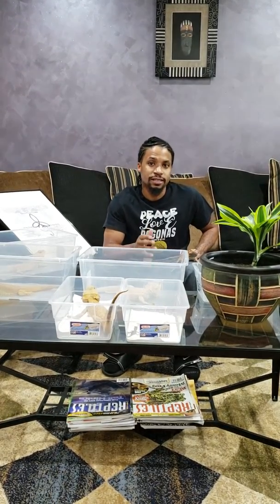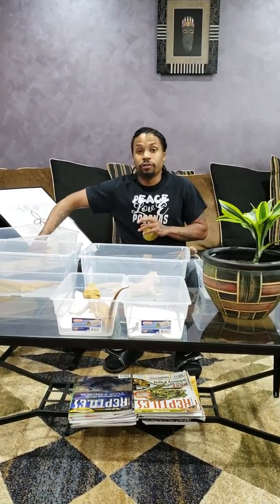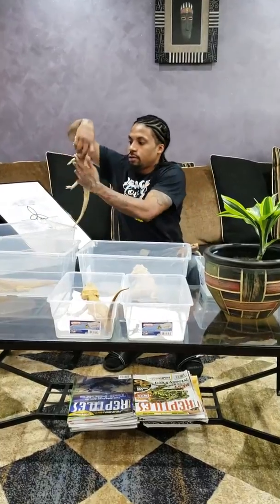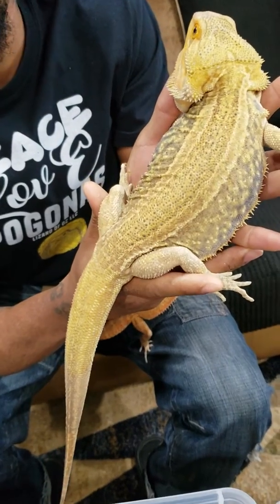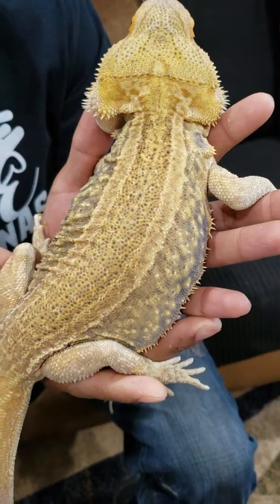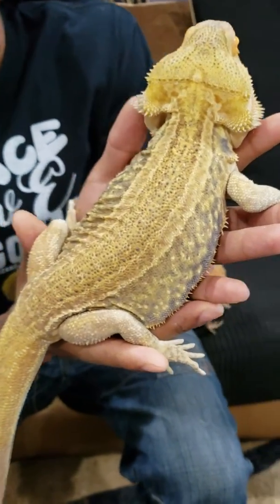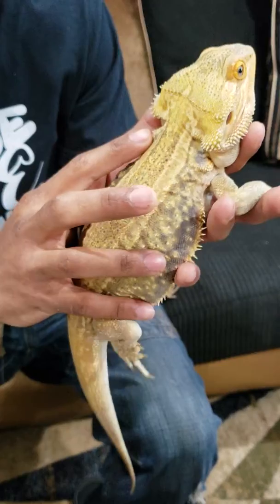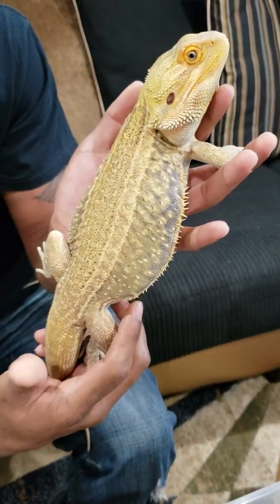What the GS mutation does is cause a very straight stripe from the top of the head to the base of the tail. Here's a great example. This big fella is Zeus. He is a hypo leatherback GS donor — GS standing for Genetic Stripe. See how the stripe goes from the top of the head to the base of the tail?